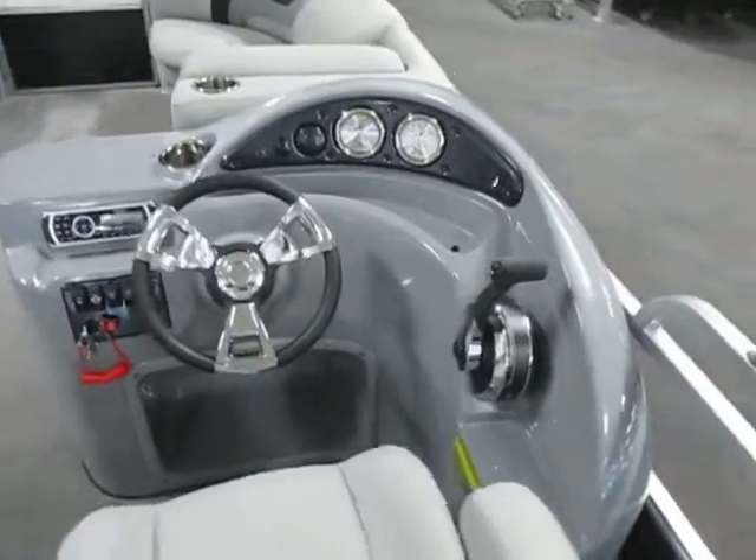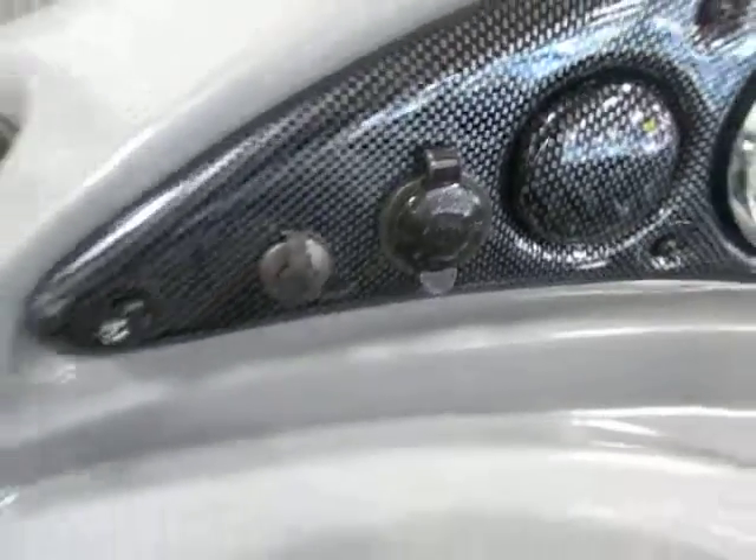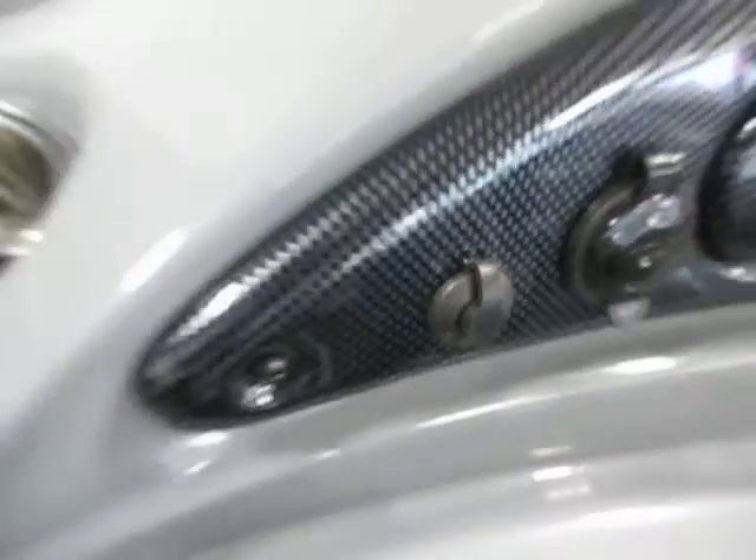Fiberglass molded console with gauges including speedometer, tachometer, fuel, and voltmeter. There's a 12-volt outlet, a Jensen AM-FM stereo with MP3 and auxiliary input.